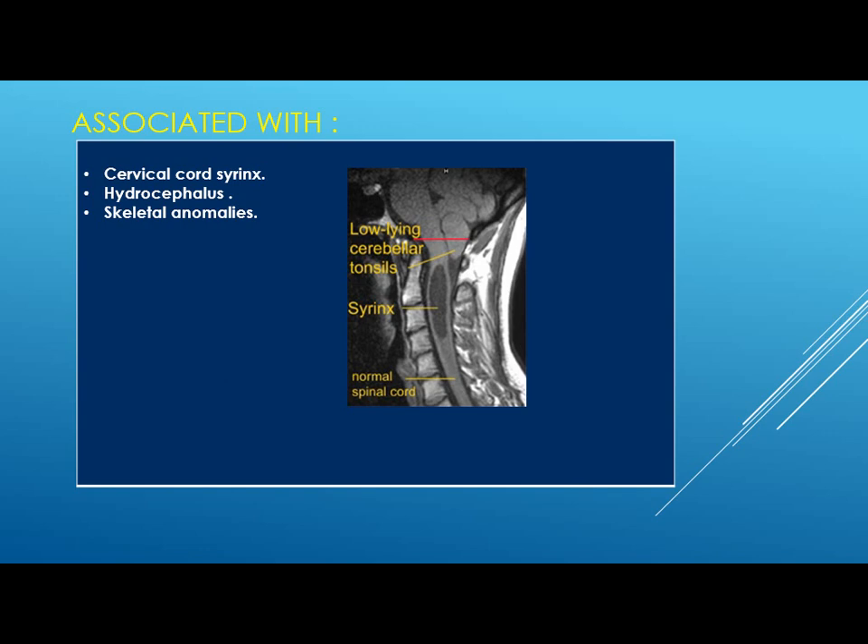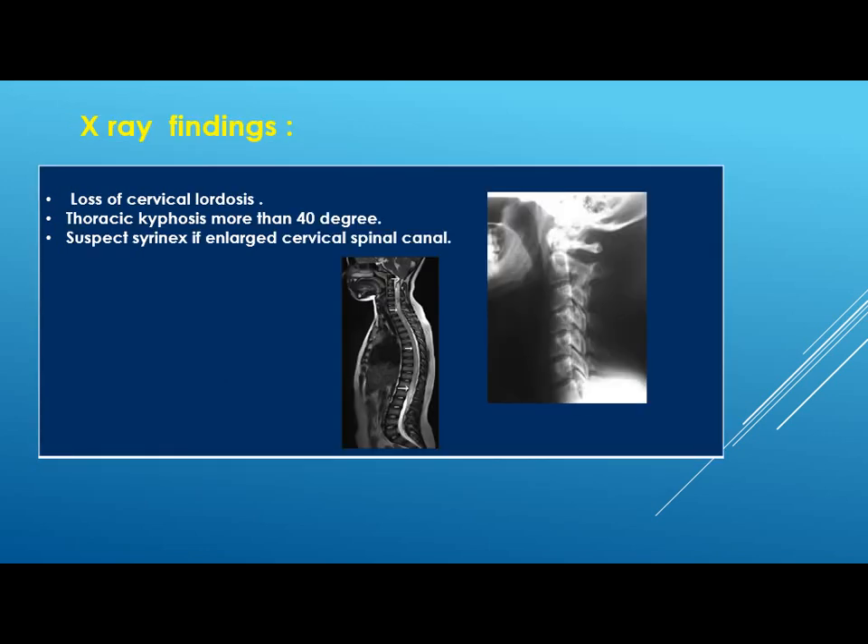Chiari 1 can be associated with syrinx, hydrocephalus, and skeletal anomalies like basilar invagination and platybasia. Syrinx is formed within the spinal canal — there is a central spinal canal, and once it is obstructed or compressed at the foramen magnum, it will form a cyst-like structure within the cord called syrinx. It occurs in 40% of those with Chiari 1, and 90% of that 40% are symptomatic. On x-ray findings, you may find loss of cervical lordosis with exaggerated thoracic kyphosis more than 40 degrees, and a suspect syrinx if the cervical spinal canal is enlarged.